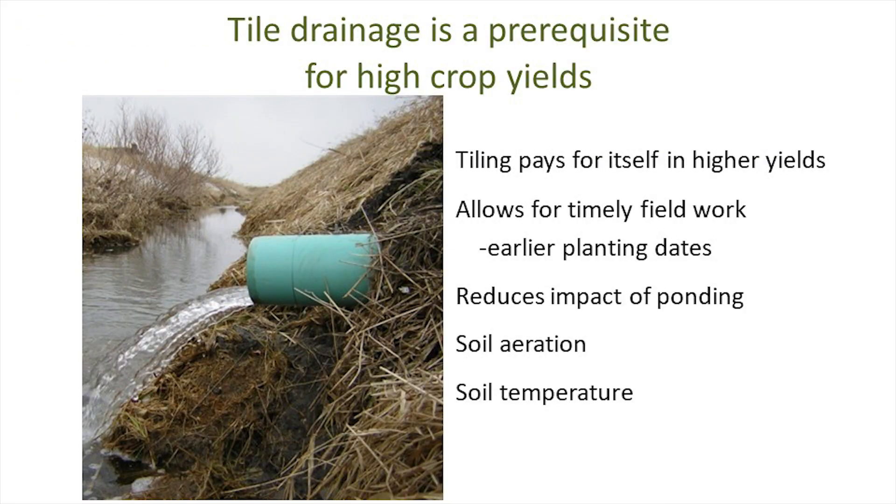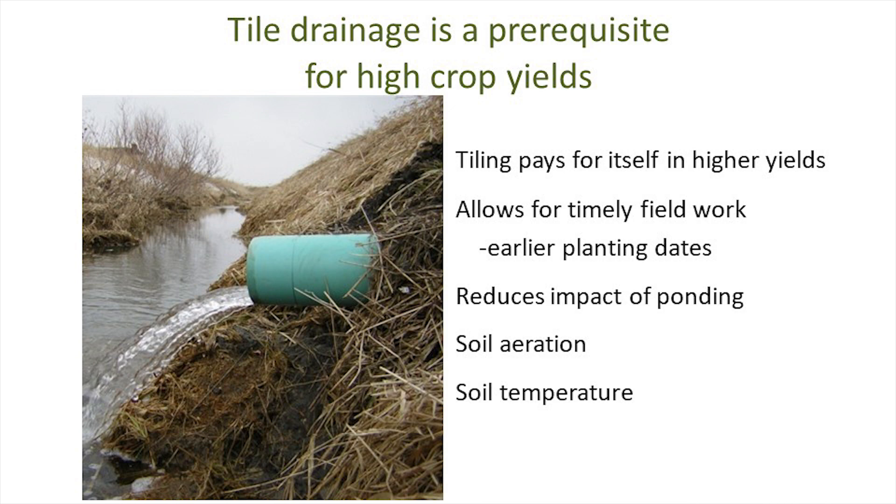I've heard my old mentor, Dr. Fred Below, speak many times about what it takes to get high yields. I'll say I borrowed the idea that tile drainage is a prerequisite for high crop yields. Tiling often pays for itself in higher yields. It allows for timely field work, which often translates into earlier planting dates, which is very helpful for yield potential. It also reduces the impact of ponding, helps with soil aeration, and soil temperature.